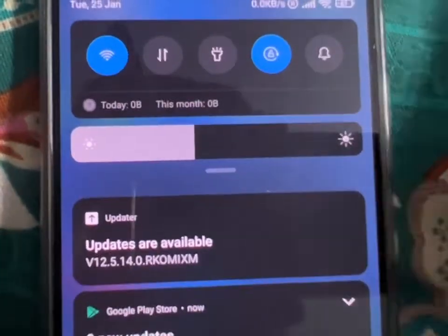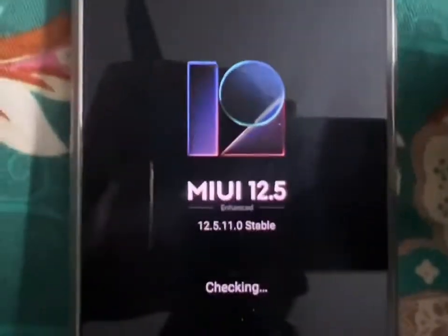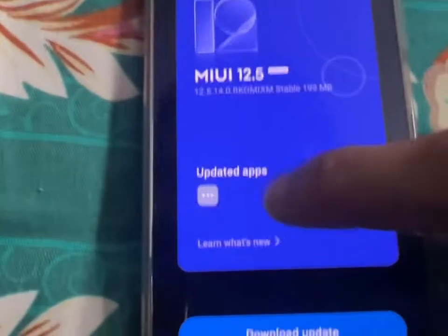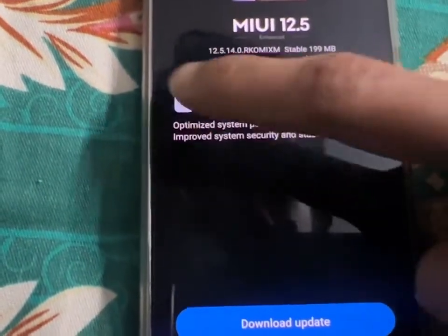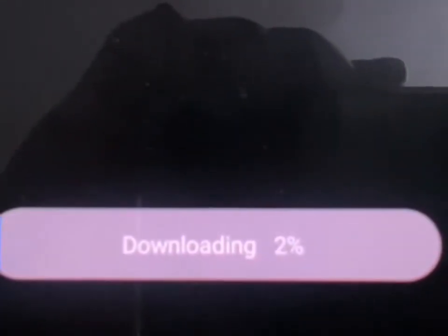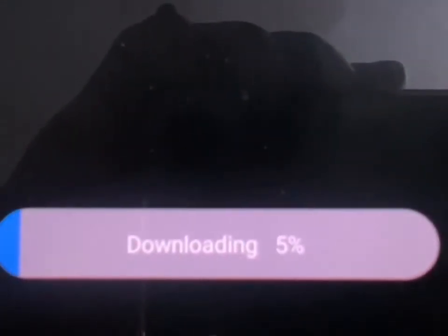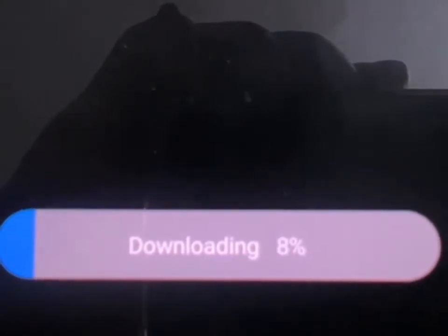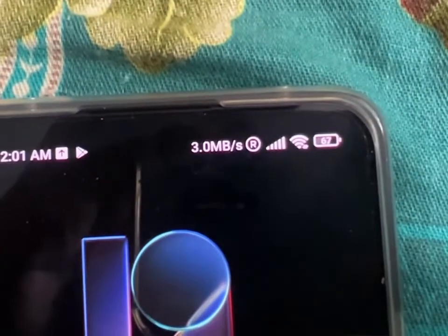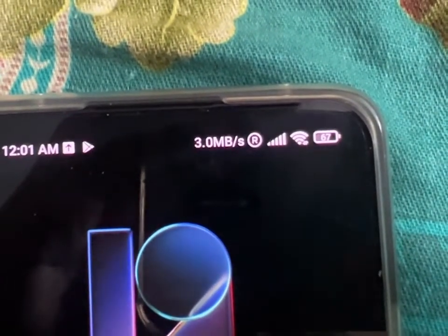So we're going to update that to 12.5. You'll see the updated apps — okay, download updates. My speed is close to 30 Mbps.